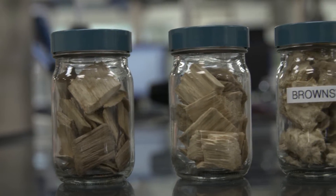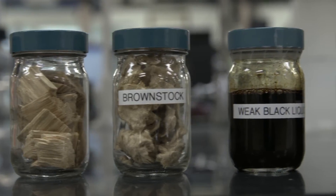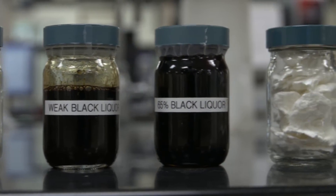We take out the sap and the dirt and some other impurities and we're left with what we call cellulose — just a really pure natural fiber that is actually so clean that you could eat it. So a product that we're producing here in Georgia is being shipped out to the whole world.